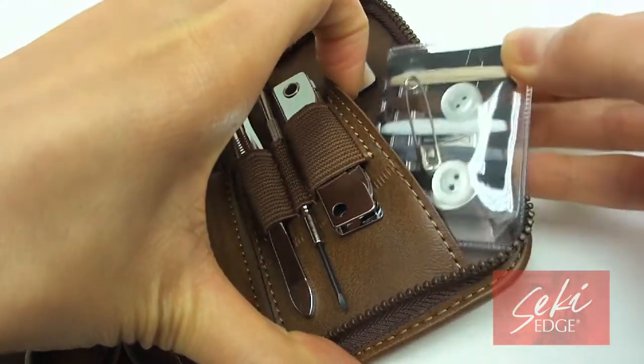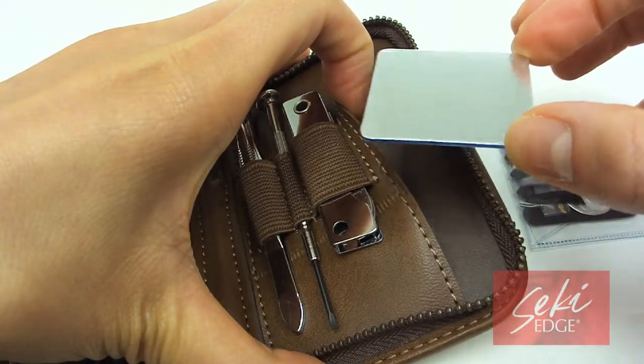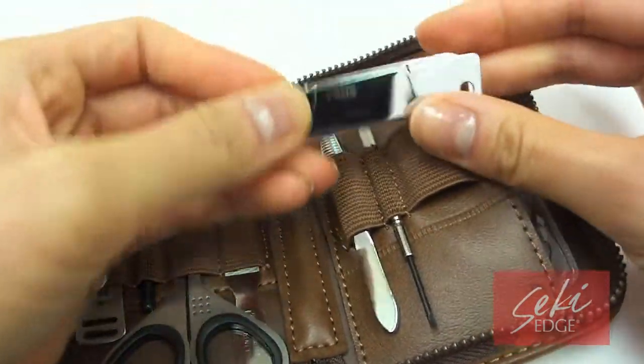The kit includes a side pocket for a sewing kit and a mirror. It also includes an all-in-one multi-tool foldout with a knife, nail file, and bottle opener.